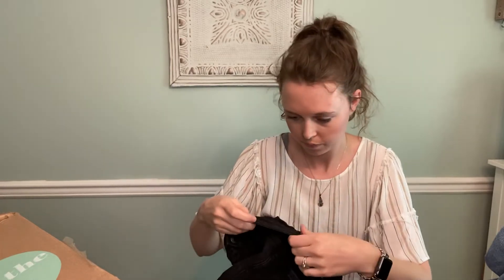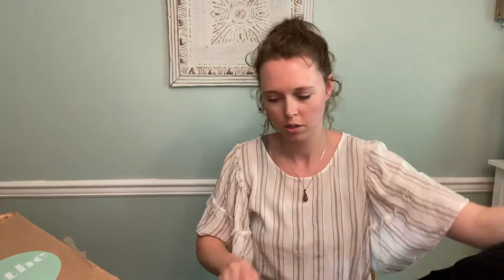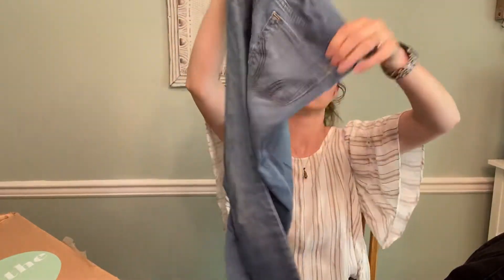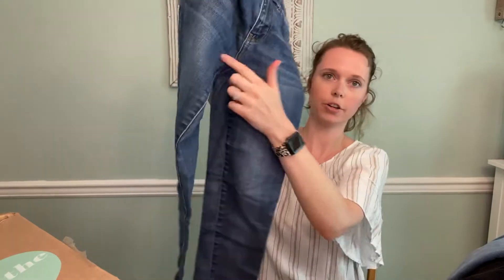And then these are American Eagle Next Level Stretch, high rise jegging, size 4 short. Pretty kind of faded — unless they're meant to be — and maybe a little puckering too. Hollister, size one short — nothing exciting. American Eagle high rise jegging, size 0 short. Lots of shorts. But the fact that it's high rise — does have some puckering though. I think I'll still be able to sell it for a little something.